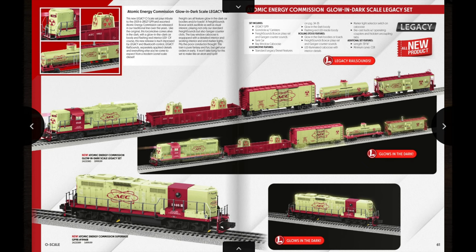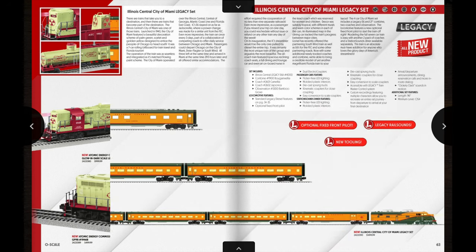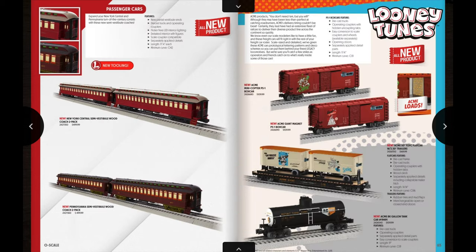I might actually have to go for one of these — this is going to be a really hot selling set, I think. Next up in terms of sets we have the Illinois Central City of Miami Legacy set. In the set you get an E6 unit and four passenger cars. You can also get a two-pack of passenger cars as well as the station sounds diner to go along with it. The set itself is around $1,500 and the two-car set and station sounds cars are $500 and $450 respectively.